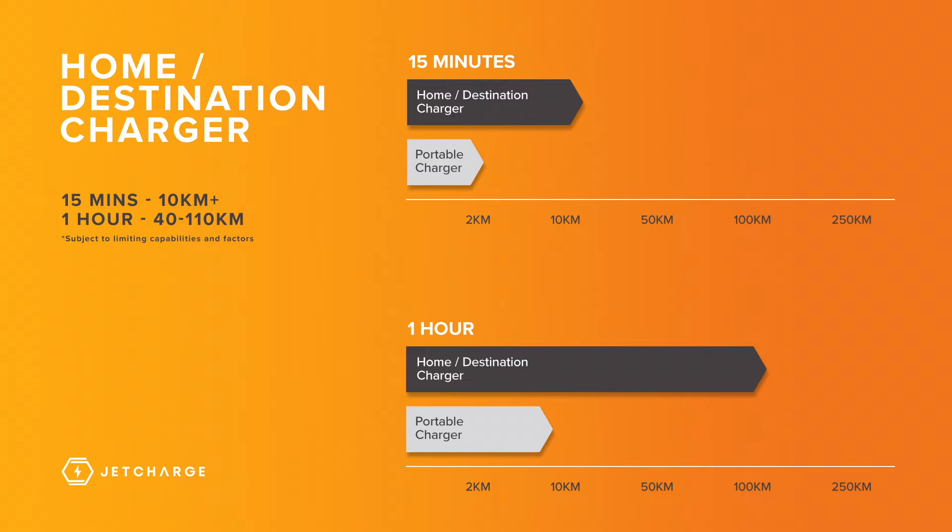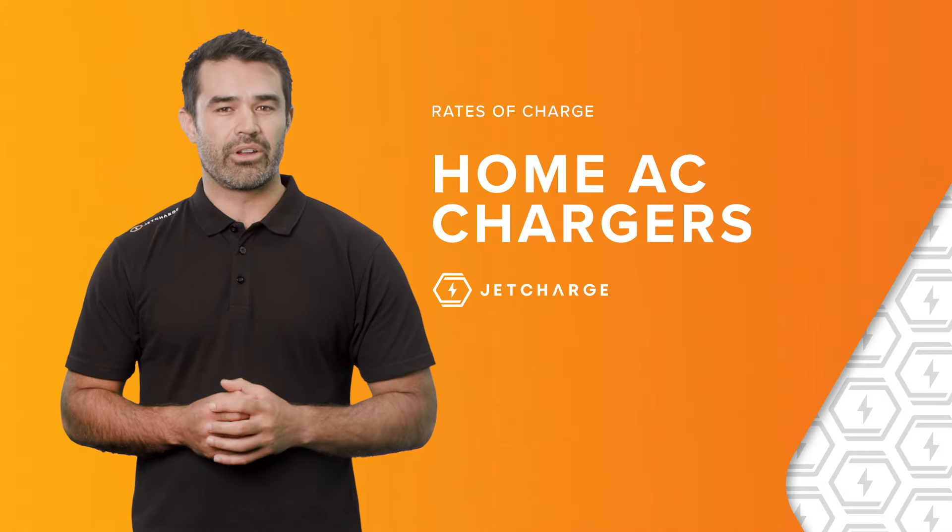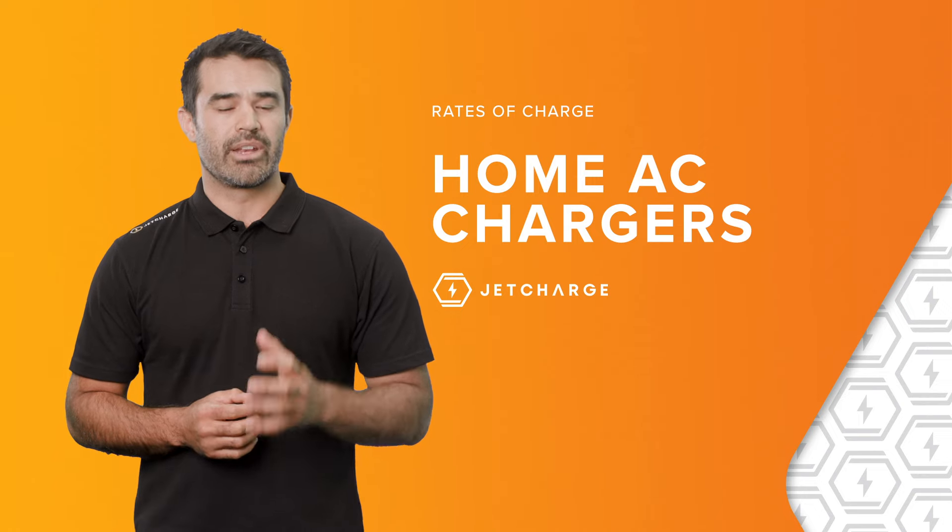Depending on your region, local laws or power supply requirements, some installations may require charging speeds to be physically limited due to local grid limitations. For example, a 20 amp limitation would not be considered full speed, but still a very practical rate of charge. Installing a dedicated EV charger in this scenario would still be the best recommendation.